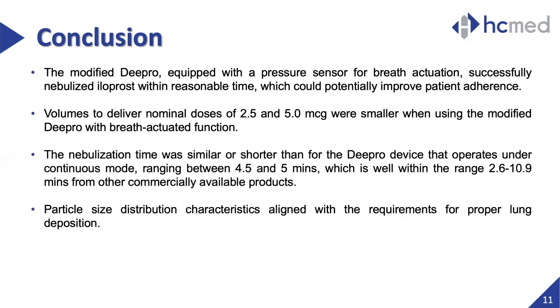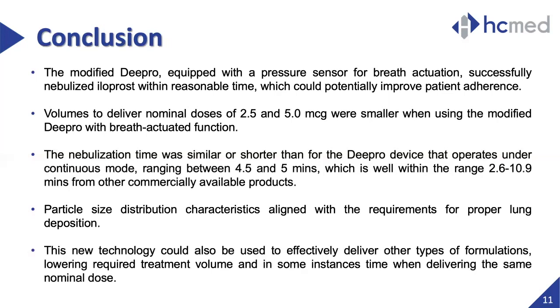Last but not least, particle size distribution analysis also showed that aerosol characteristics were suitable for proper lung deposition in the in vitro tests. The positive findings of this study can be taken into consideration to perform analysis of other compounds, especially when the target is to reduce the volume or amount of an active pharmaceutical ingredient, reduce fugitive aerosol emission, or reduce the nebulization time.